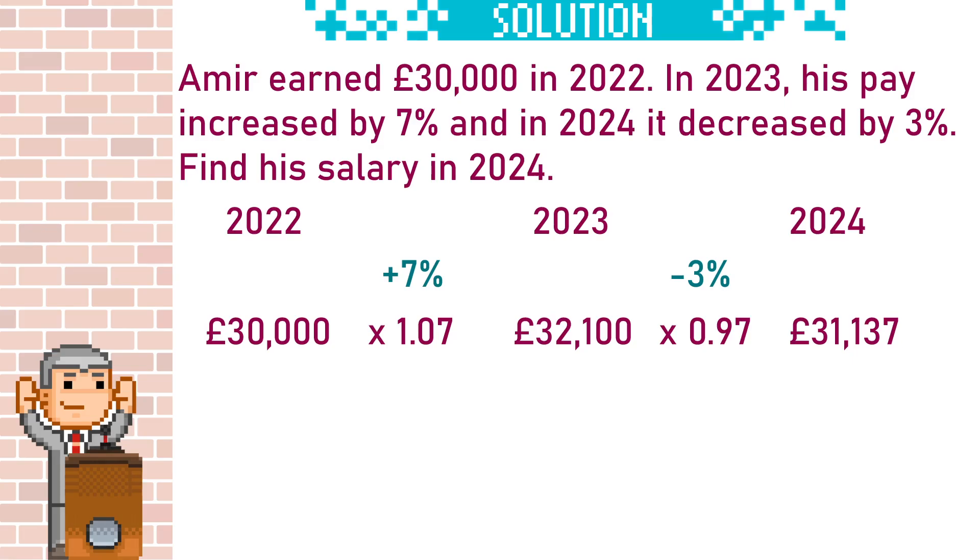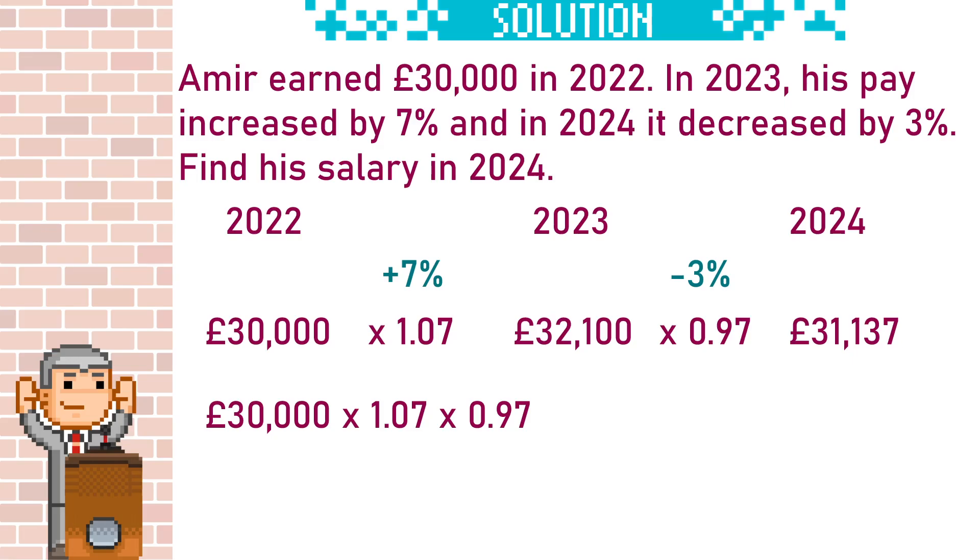So we're going to do £32,100 times 0.97, which gives us £31,137. But instead of working out the £32,100 — the 2023 wage — what we could have done is just multiplied £30,000 by 1.07 and then by 0.97, or we could multiply those multipliers together and just multiply £30,000 by 1.0379, which will also give us £31,137.